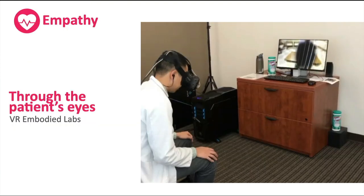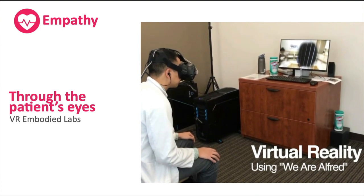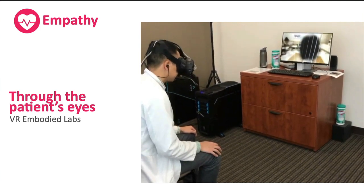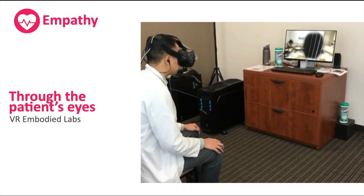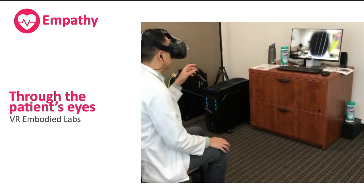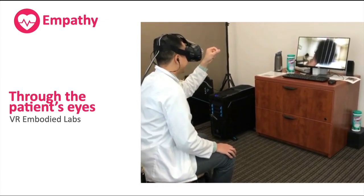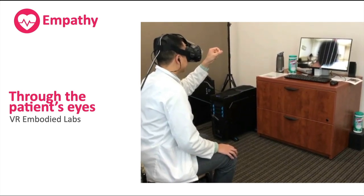With virtual reality you can actually become the patient or see through the patient's eyes. In this example from a company called Embodied Labs, there's a module called 'We Are Alfred.' The learner — a medical student, as you can see on the left-hand side of the screen — has become Alfred, a patient with macular degeneration. You'll see on the monitor what Alfred is seeing, as macular degeneration causes a visual defect in the main field of vision, and the learner is asked to perform certain tasks while this defect is in place.